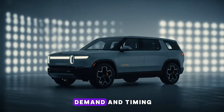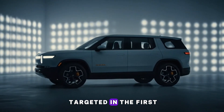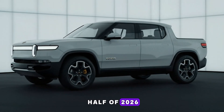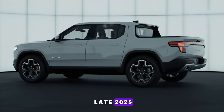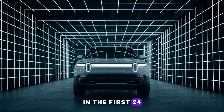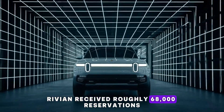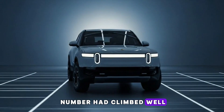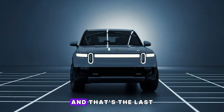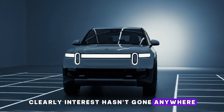Now let's talk about demand and timing. R2 production is still targeted for the first half of 2026. The online configurator is expected to open in late 2025. In the first 24 hours after the reveal, Rivian received roughly 68,000 reservations. By mid-year, that number had climbed well beyond 100,000 — and that's the last official update we've had. Clearly, interest hasn't gone anywhere.